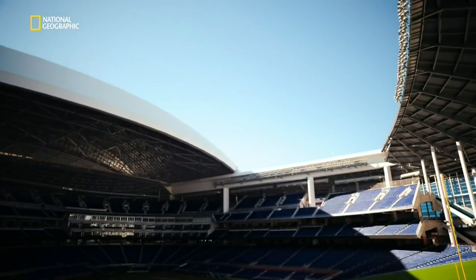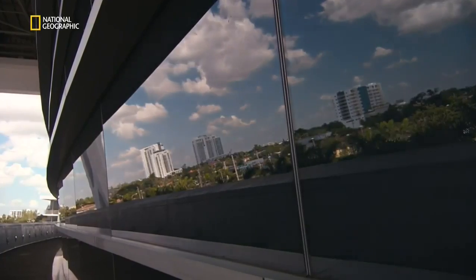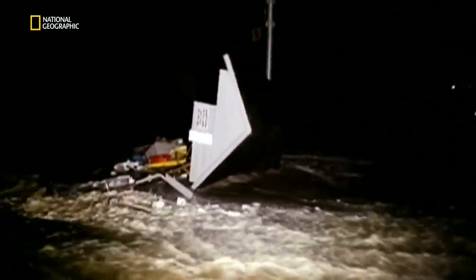Hurricane-strength winds could destroy this meticulous engineering and turn the biggest retractable roof in Florida into the most lethal. The citizens of Miami know this only too well: in 1992, Hurricane Andrew showed them exactly what nature could throw at them. The storm caused $26 billion of damage and destroyed 25,000 homes. It was a Category 5 hurricane — one of only three to ever hit the U.S. — with winds exceeding 157 miles per hour blasting south Miami.